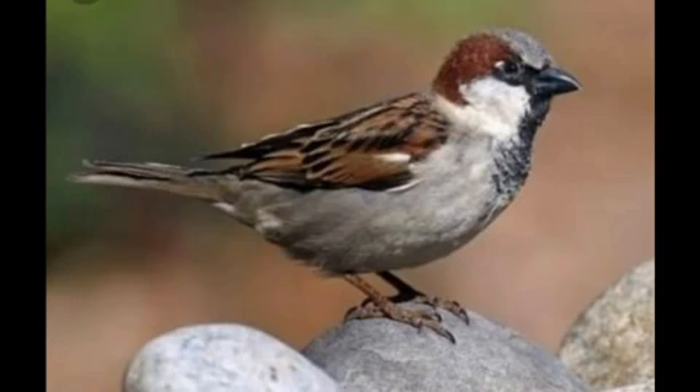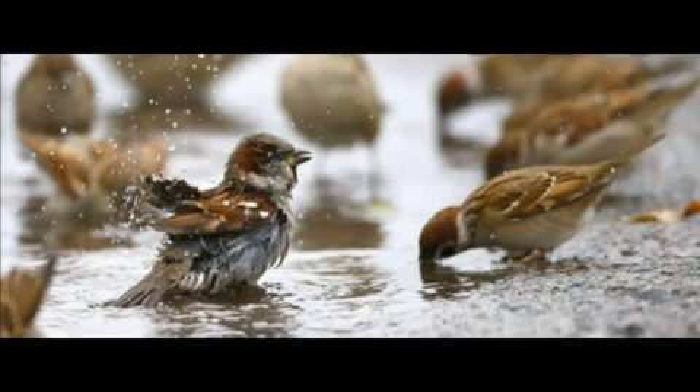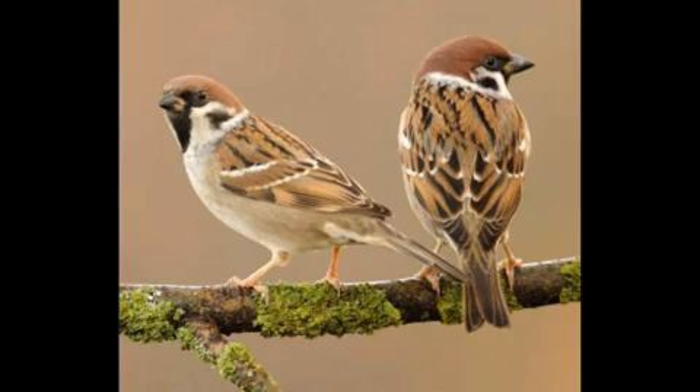Ninth one, Sparrow. Sparrows often make their nests near houses or buildings. They are between 14 to 18 cm long.